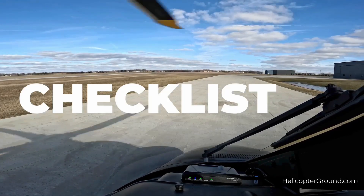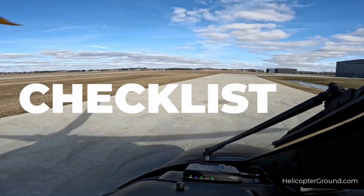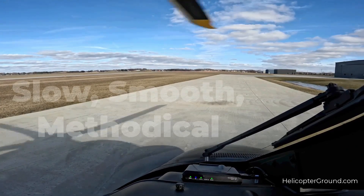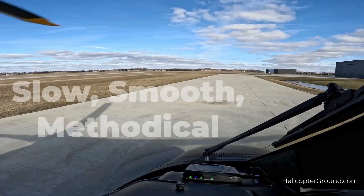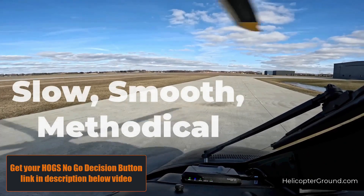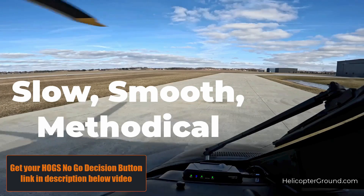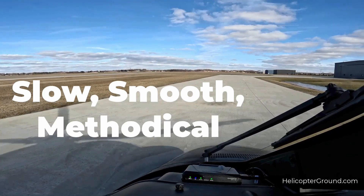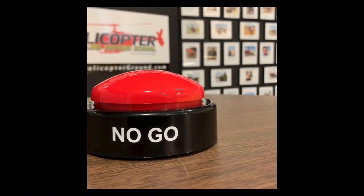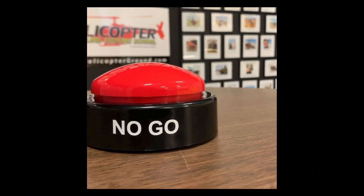One word: checklist. Period. Use your checklist. And remember, you can't do anything too slow in the helicopter. I truly hope in some small way that this video has helped you. Here's to much success and safe flying. Live to fly another day. Helicopterground.com.